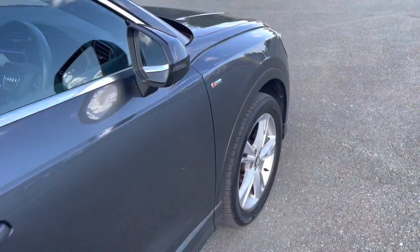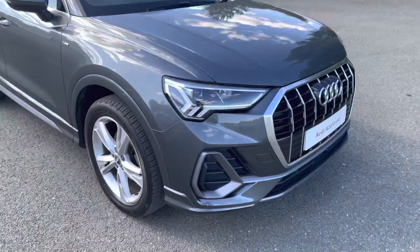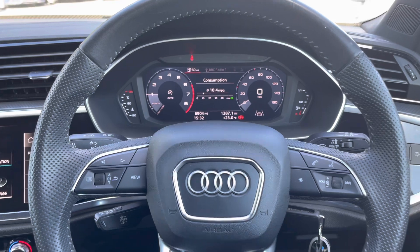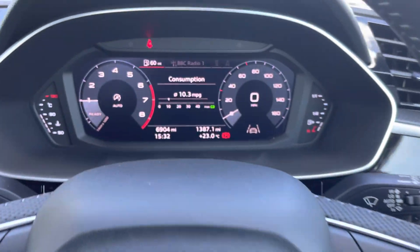This concludes the 360-degree walk-around of the Audi Q3 S-Line. Now let's take a look at the interior from the driver's perspective. In front of you, there's a three-spoke leather multifunction steering wheel, with buttons to control the virtual cockpit ahead of you, as well as an infotainment display on the centre console.